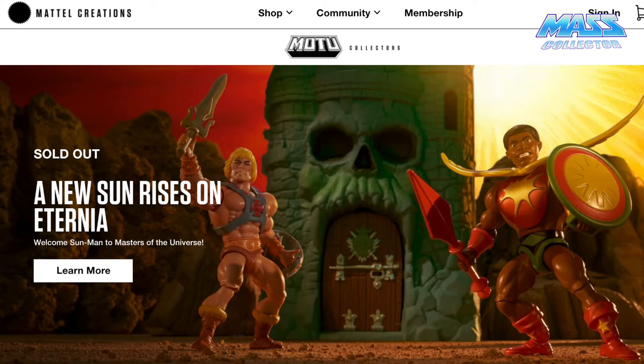From what I can tell, Mattel Creations is kind of like the next Mattel Collector type of direct-to-consumer website with memberships and things like that. Not only do they have Masters of the Universe memberships, they also have Barbie, Hot Wheels, and some other stuff in there too if you want to check it out.